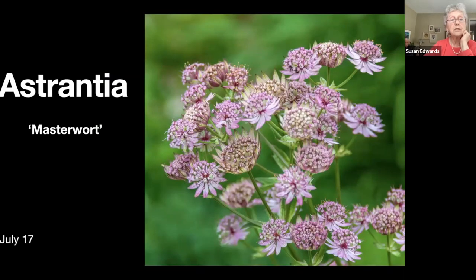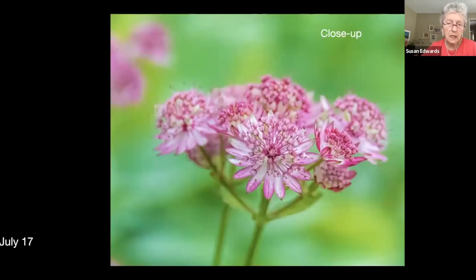Astrantia, also known as masterwort — I was completely unfamiliar with this flower until maybe eight or ten years ago. I have quite a lot of it now plus a beautiful white one that Jim gave me. This is a pinky one and it goes quite a dark shade of purple as the year progresses. There's a close-up of it.